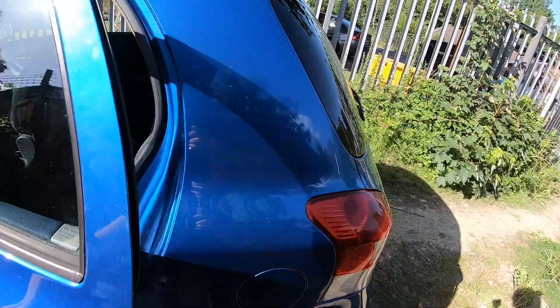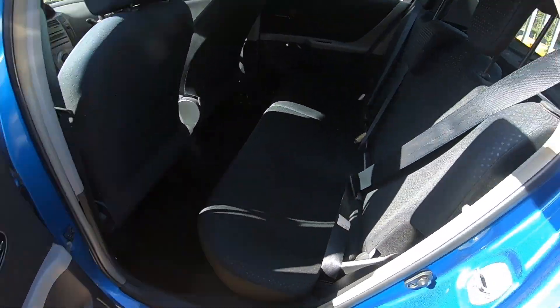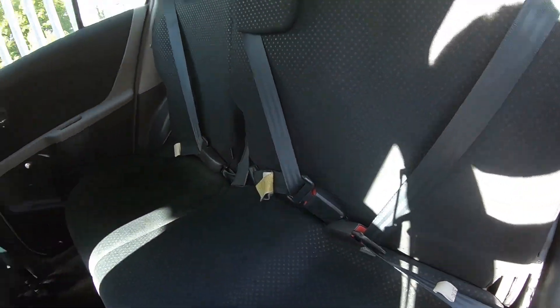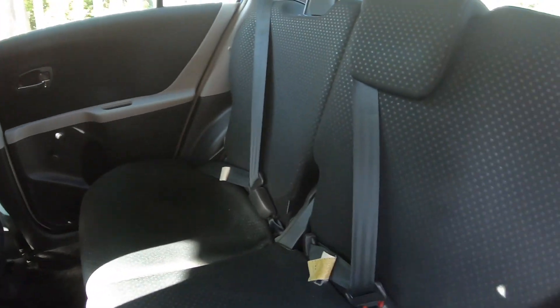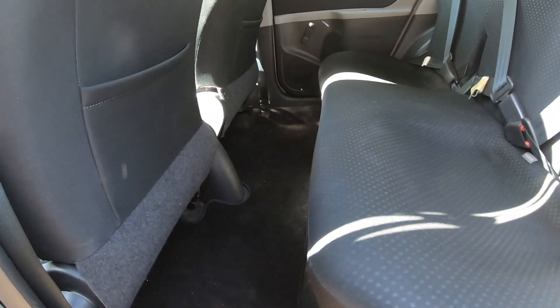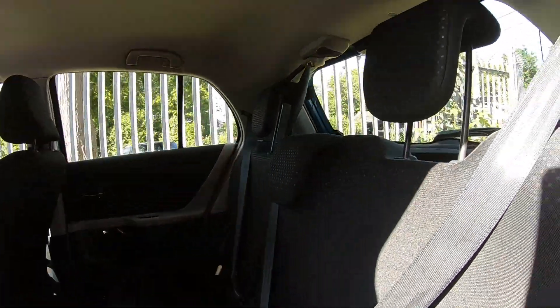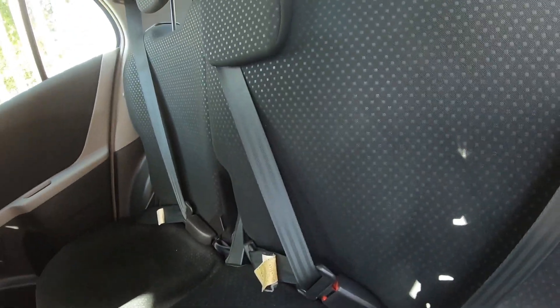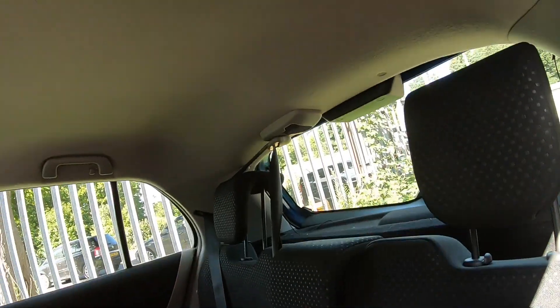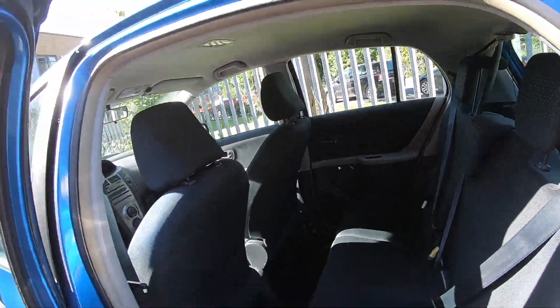This is the petrol, obviously. You can see the seat belts are where they were from the MOT — just passed, 12 months MOT on the car. Plenty of room in the back here, as you can see. Isofix points. Room for three in the back here. Great headroom. Nice, safe car.